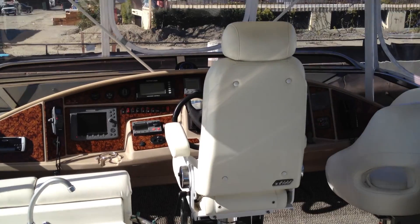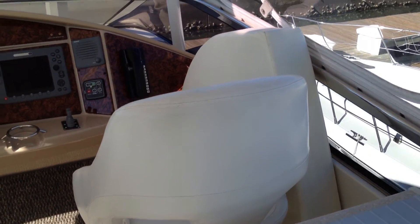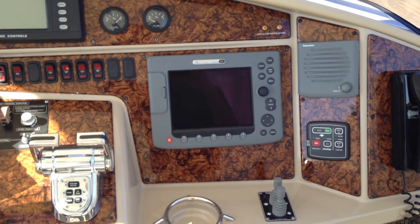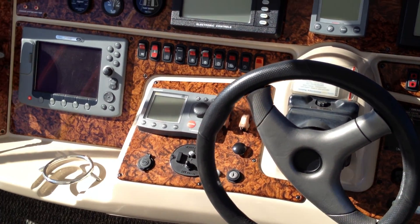Sink, upgraded helm seat, marquee companion seat, and the best electronics that were available at the time. All Raymarine, all top end electronics galore.